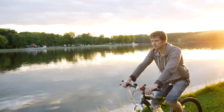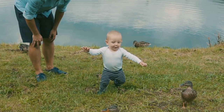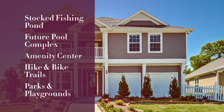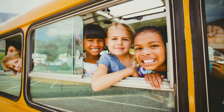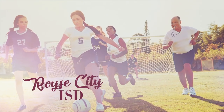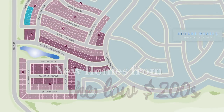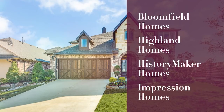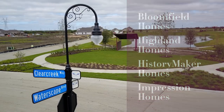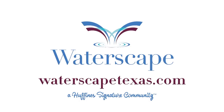Waterscape by Huffines Communities in Royce City has it all. Uniquely crafted amenities await, as well as homes specifically created and designed to your lifestyle. Located in Royce City, Waterscape benefits from a great school system. Model homes are open now and available home sites are perfectly placed to keep you connected with neighbors, friends, and entertainment. Talented home builders deliver a variety of new designs and finishes to form your ideal home. Visit Waterscape and stay a while.